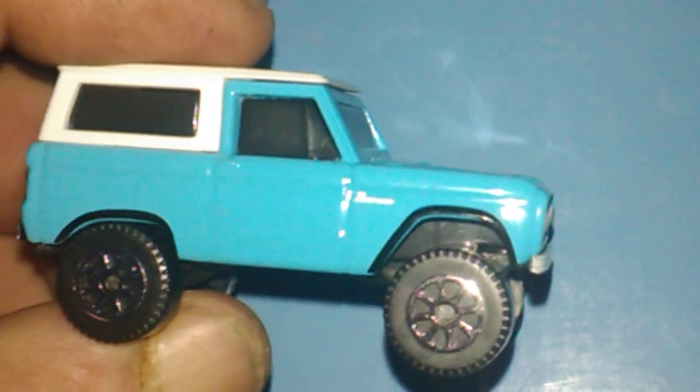I'll probably put some beadlocks on that one because I got the candidates too with beadlocks. I guarantee I've been collecting the beadlocks for future brown tires. Anyway, up next he sent me a Bronco from Maisto.